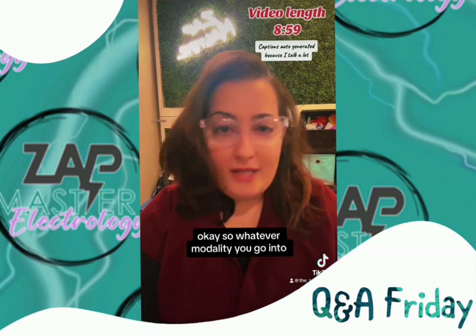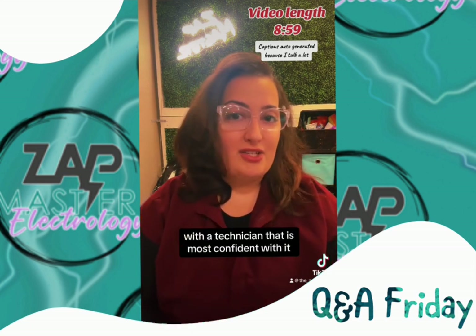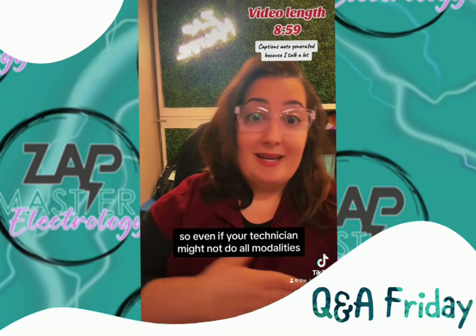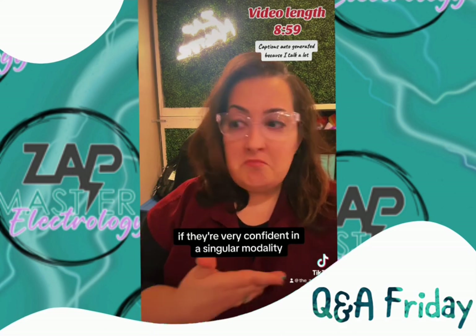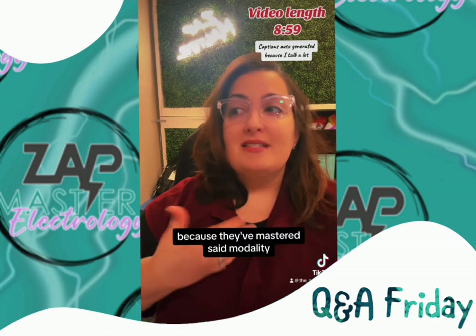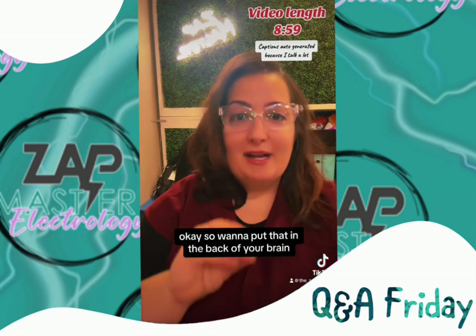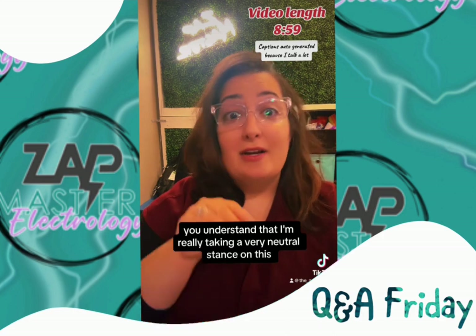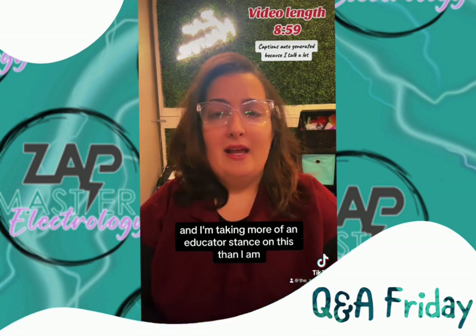Whatever modality you go into, you're going to have the strongest treatment with a technician who is most confident with it. So even if your technician might not do all modalities, if they're very confident in a singular modality, trust them with that because they've mastered it. I want to put that in the back of your brain so you understand that I'm taking a very neutral, educator stance on this rather than showing favoritism.